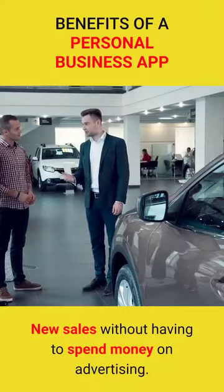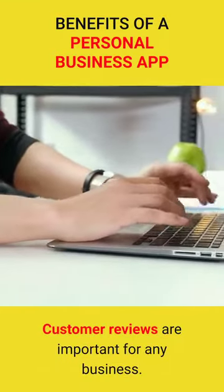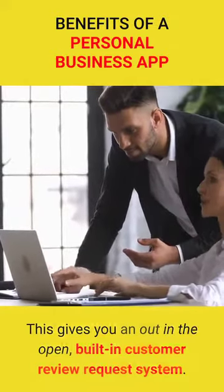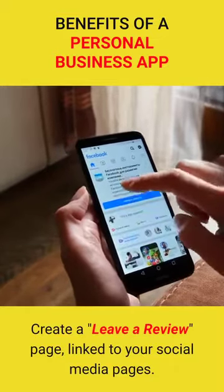New sales without having to spend money on advertising. Customer reviews are important for any business. This gives you an out-in-the-open, built-in customer review request system. Create a leave-a-review page, linked to your social media pages.